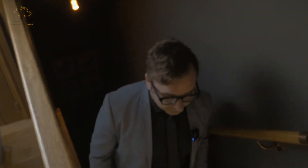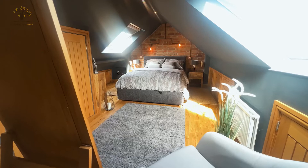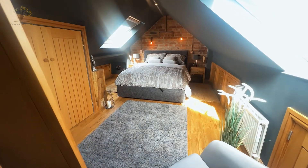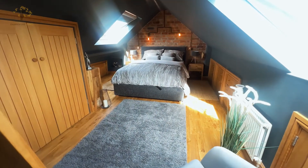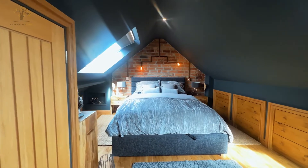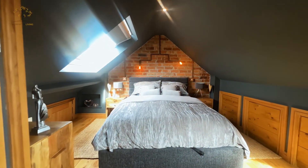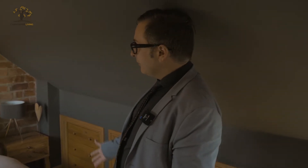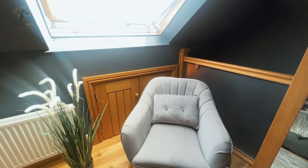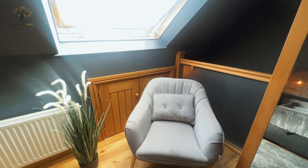As we make our way upstairs we've got the stunning master bedroom. You'll notice that no expense has been spared here — we've got beautiful oak doors and floors everywhere, built-in wardrobes, and as we follow the space round we've got built-in drawers as well. A really clever use of all the space, with a massive king-size bed and custom-made light fittings at the back — a really impressive space and a great use of this dormer.